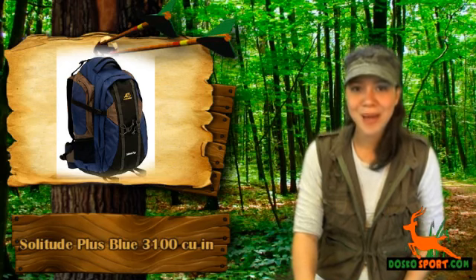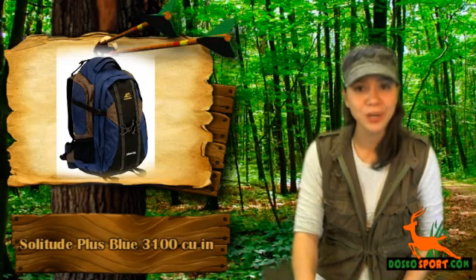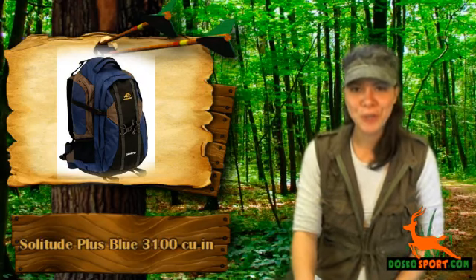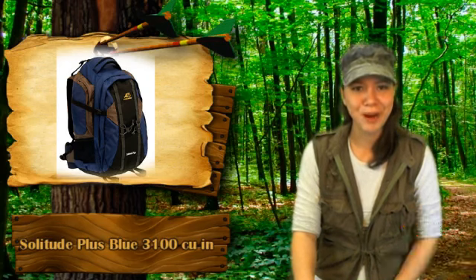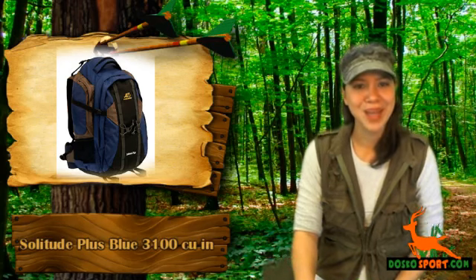This is a great pack to bring along whether you're going on a 2 to 3 day hiking trip or traveling through the airport and need a carrying pack. Grab the Solitude Plus Blue 3,100 cubic inches today at a very affordable price. Don't let your old backpack ruin your next hiking. Get this backpack today.